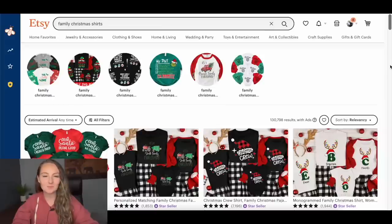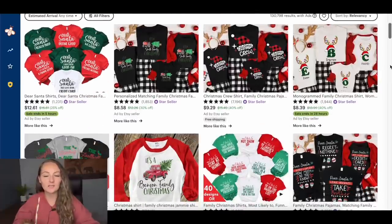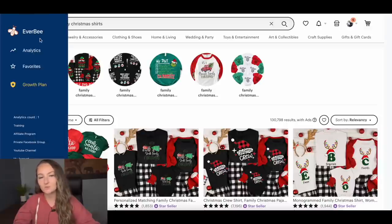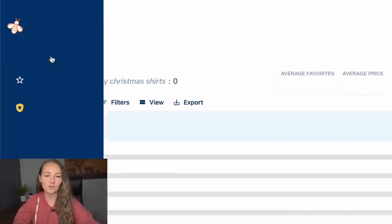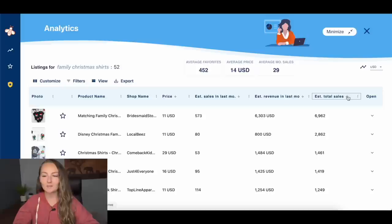I went to Etsy and typed in "family Christmas shirts" to see what is already selling well. And you'd be surprised to know that in September, Christmas is already rocking and rolling and sales are coming in. So it is time to start designing for Christmas if you have not already. You can go through listings and click on them to see what's selling, or use your Everbee Chrome extension. I typically sort by most estimated total sales, because things that sold last year in the Christmas niche typically sell again this year.